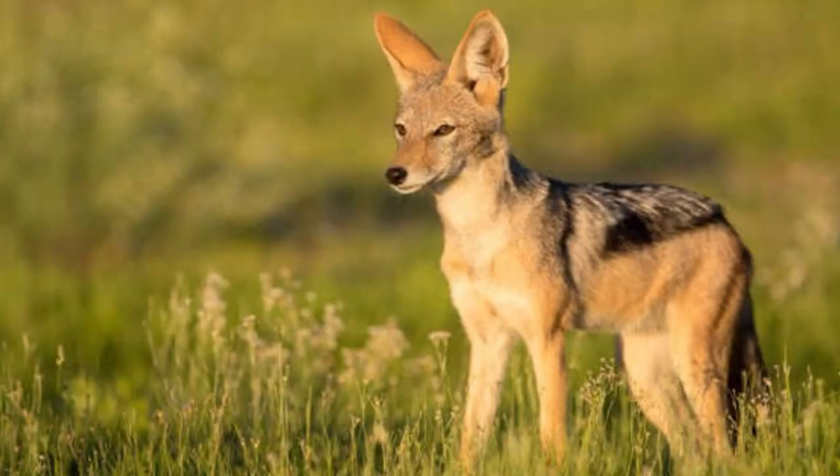Jackals. South African jackals are found throughout the region, from the Cape to the savannas of Kruger Park. They are distinguished by their diet and feeding habits and their silver-black fur. You can hear more than you can spot them, and their haunting calls fill the night as they communicate with their mates or pack. The jackals are adaptable to a range of habitats and they play a critical role in the ecosystem of South Africa.